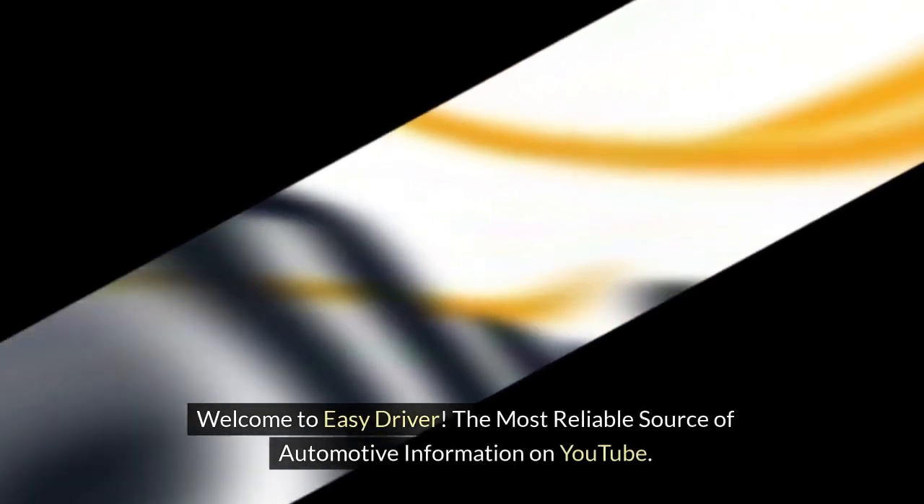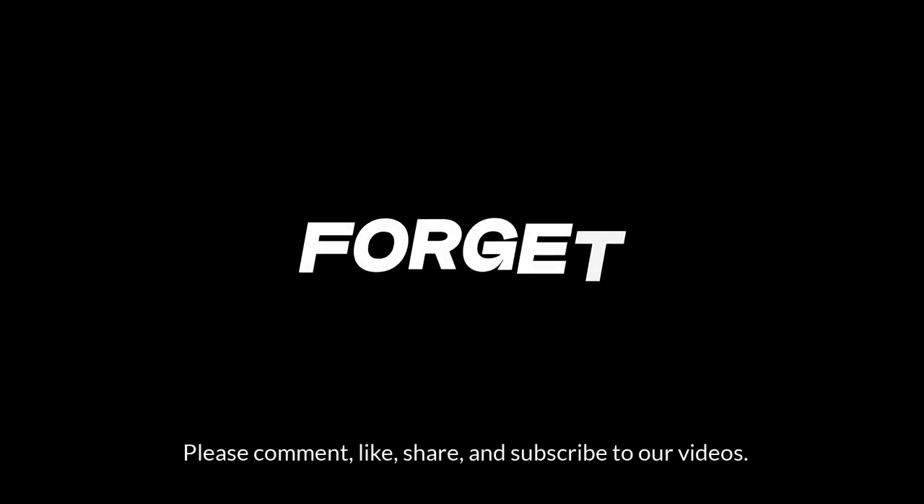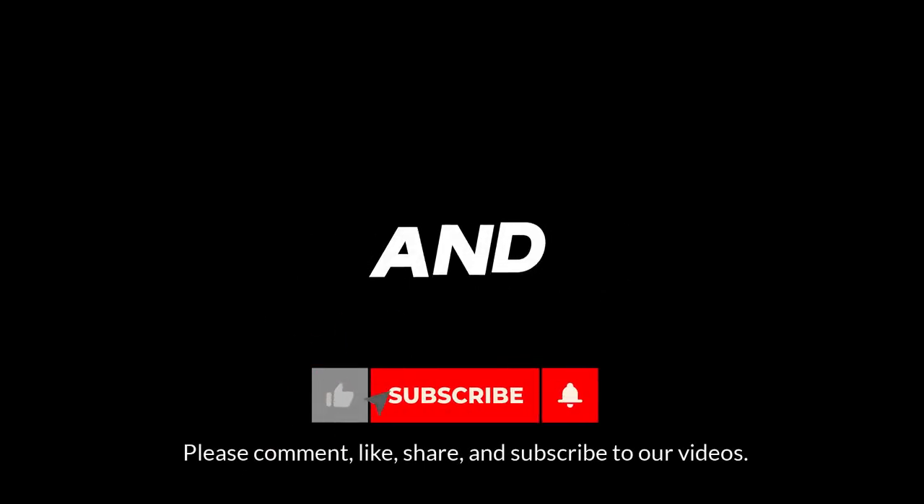Welcome to Easy Driver, the most reliable source of automotive information on YouTube. Please comment, like, share, and subscribe to our videos.